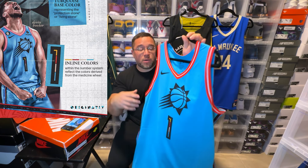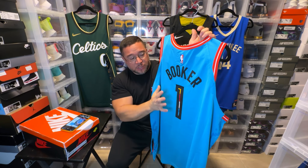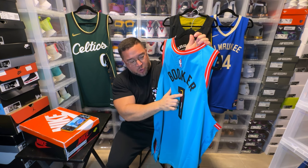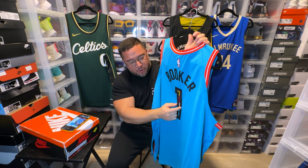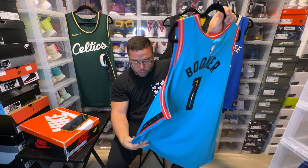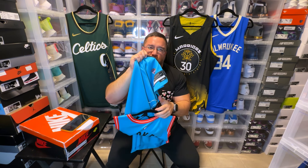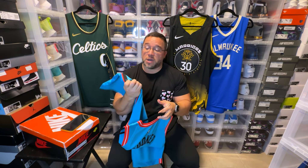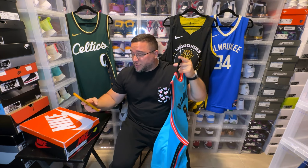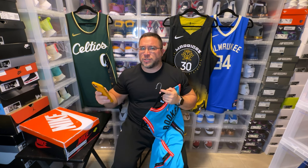Within the number system, the colors are derived from the medicine wheel. What they're talking about is the number on the jersey — these numbers have little colors and are all rubberized. You have the perforated twill in black and those little colored nubs are all rubberized, representing the medicine wheel. I'll show you pictures of the medicine wheel up close so you can understand exactly what it means — it's something very important in Native American culture.